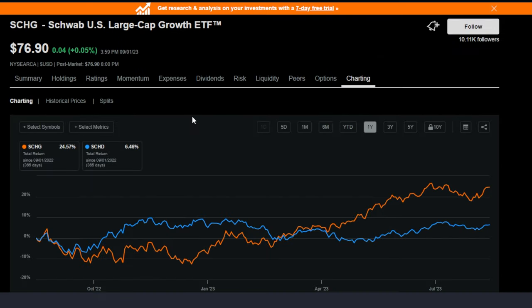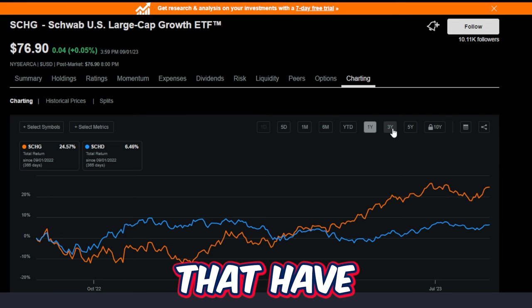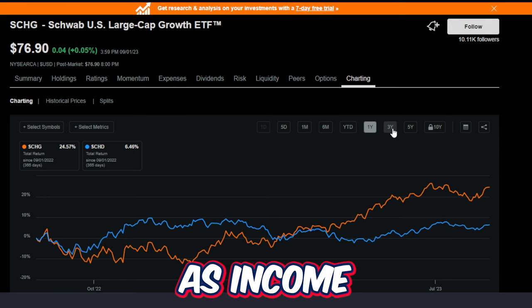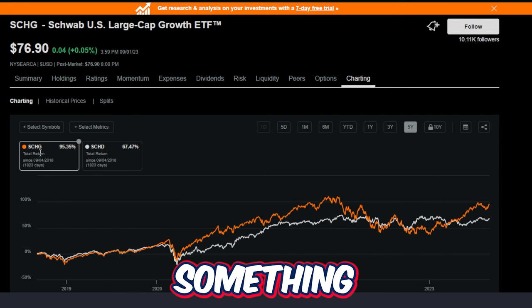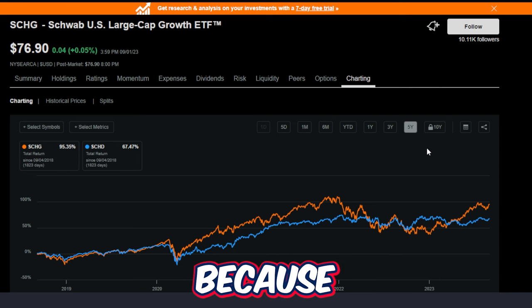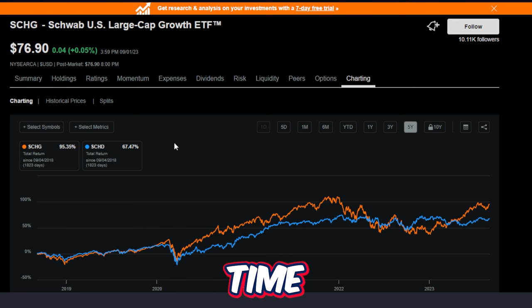Comparing SCHG versus SCHD is just two ETFs, but the underlying takeaway is broader: for longer-term investors whose strategy isn't necessarily income-dividend focused today, they most likely would be much better off buying into something with more growth potential, because historically growth stocks and ETFs have outperformed at least some dividend-paying stocks and ETFs across multiple time frames.